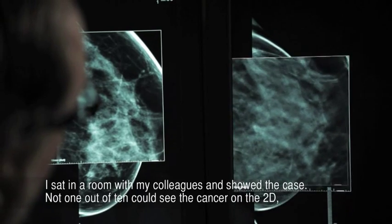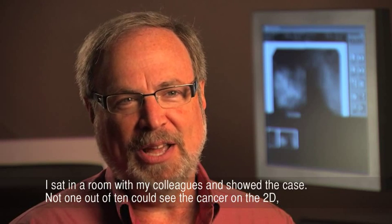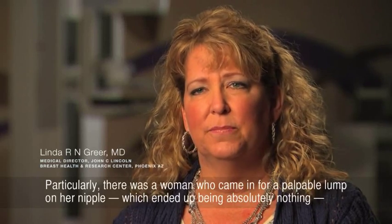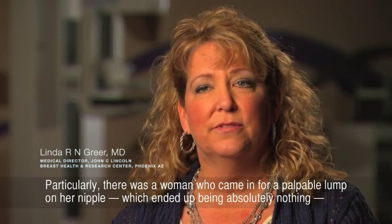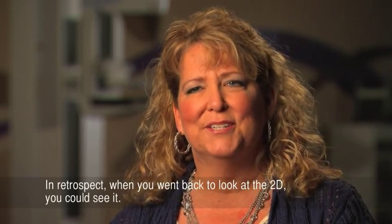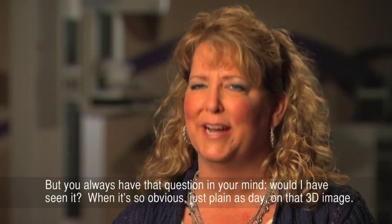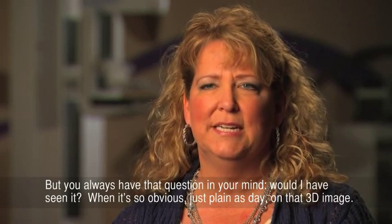I sat in a room with my colleagues and showed the case — not one out of ten could see the cancer on the 2D, but they could all see it on the 3D. We've had several cancers; there was a woman who came in for a palpable lump on her nipple which ended up being nothing, but an architectural distortion showed up on her 3D. In retrospect you could see it on the 2D, but you always have that question: would I have seen it when it's so obvious, plain as day, on that 3D image?